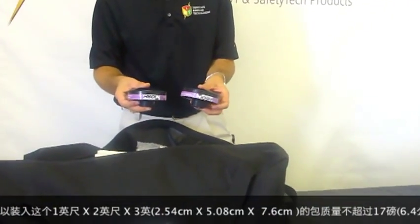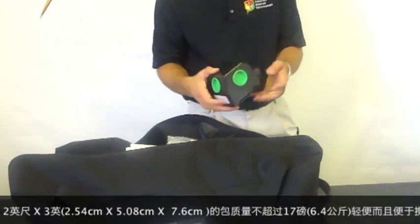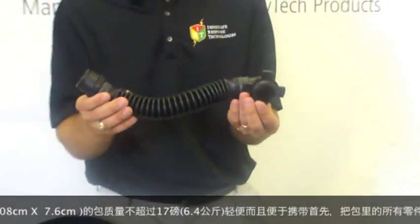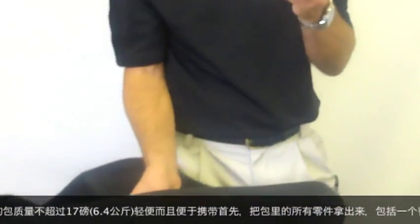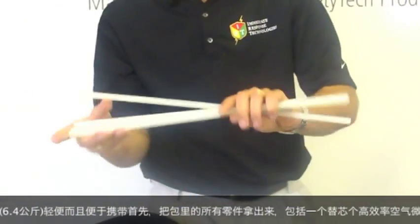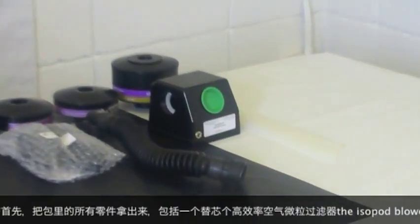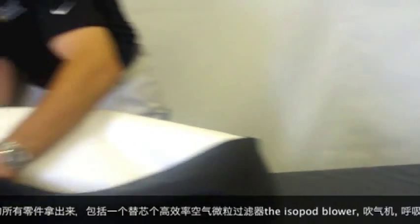Contents from the duffel include the two particulate HEPA filters, the isopod blower, the breathing tube assembly, the battery charger, and the four spines. At this point, we'd want to remove the isolation module from the duffel.